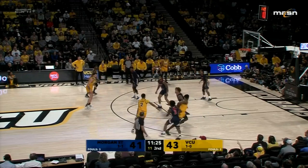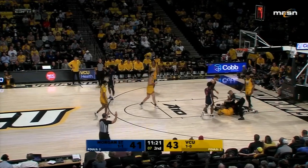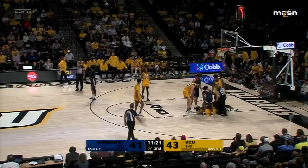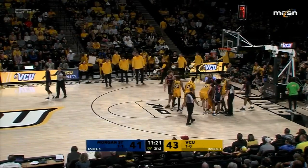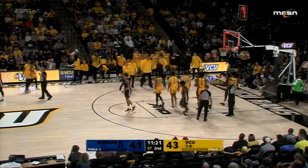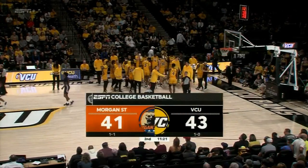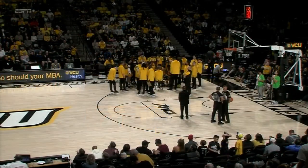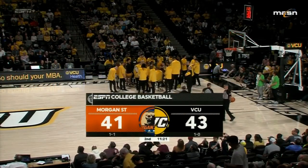Deloach back in now for VCU — taken away by Morgan State, and now Deloach caused a tie-up. That arrow will favor Morgan State, who has a chance to tie or take the lead. With 11:21 remaining, VCU up by two. 43-41, VCU leading by two.